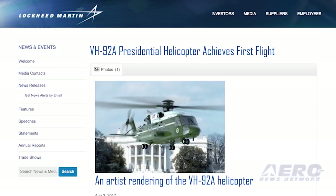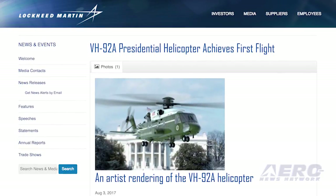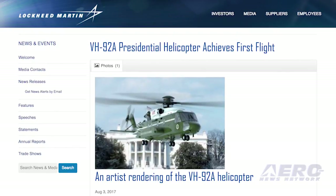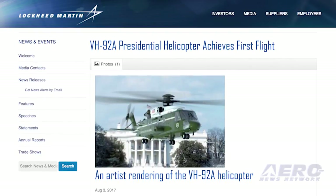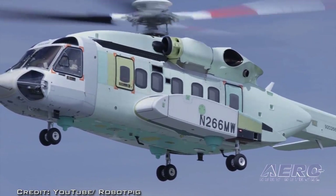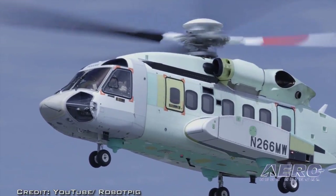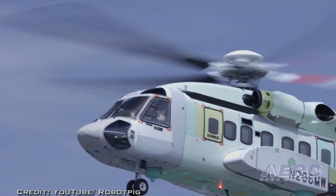A VH-92A configured test aircraft in support of the U.S. Marine Corps' VH-92A Presidential Helicopter Replacement Program completed its first flight on July 28th, the start of the 250-hour flight test program taking place at Lockheed Martin Facilities in Oswego, New York. The aircraft achieved its first flight and later that same day completed a second flight at Sikorsky Aircraft in Stratford, Connecticut. Total flight time for the two sorties was one hour and included hover control checks, low-speed flight, and a pass of the airfield.